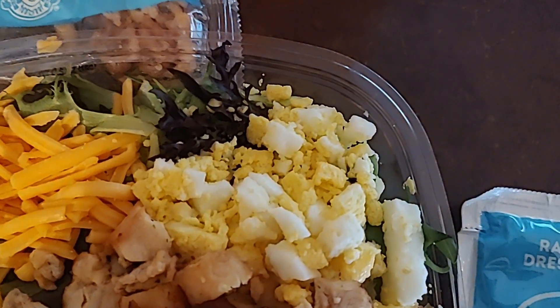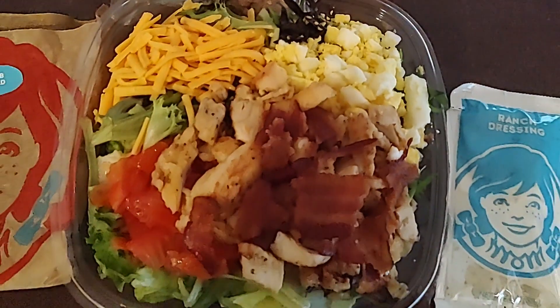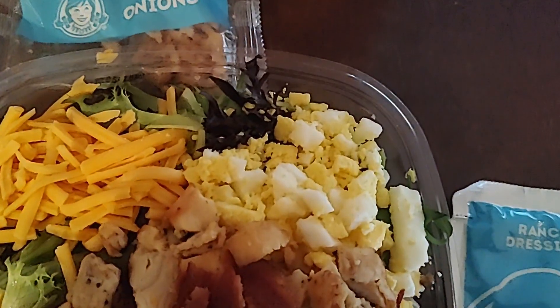Inside the salad we have that egg part, which I'm totally going to get rid of because I don't like that part, and then I'm going to eat the rest of the salad. I know I'm a child, but I'm getting rid of the part that makes it really healthy for you.